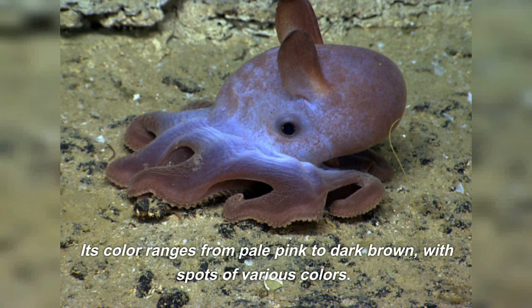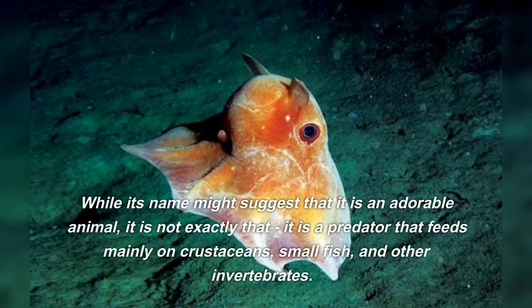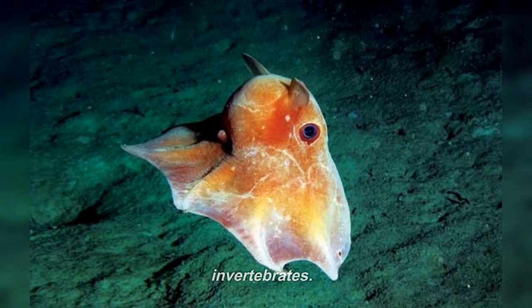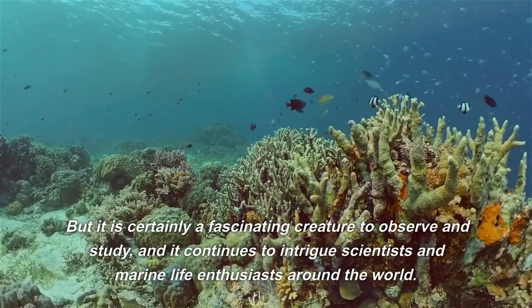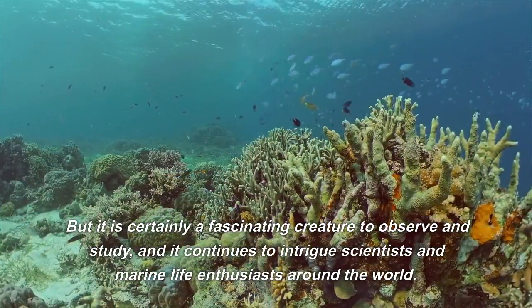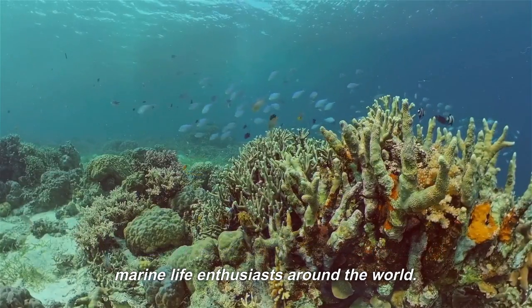Its color ranges from pale pink to dark brown, with spots of various colors. While its name might suggest that it is an adorable animal, it is not exactly that. It is a predator that feeds mainly on crustaceans, small fish, and other invertebrates. But it is certainly a fascinating creature to observe and study, and it continues to intrigue scientists and marine life enthusiasts around the world.